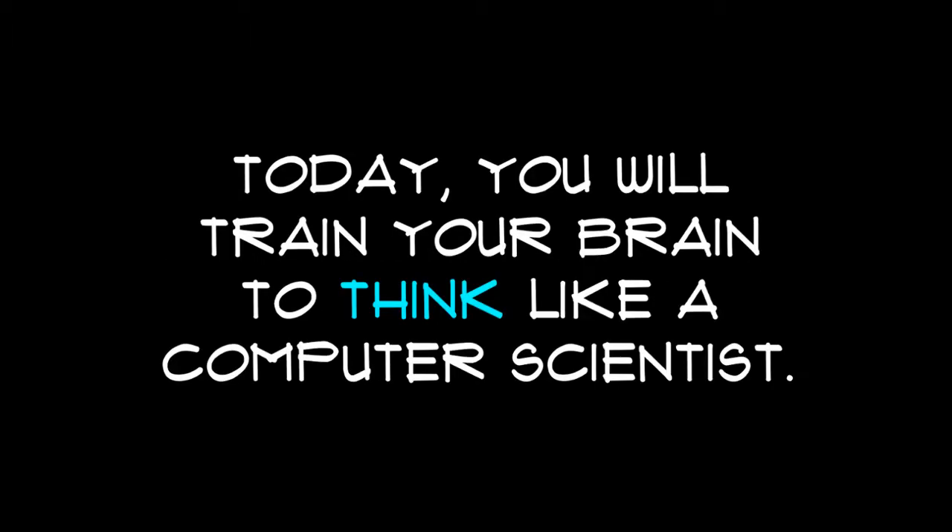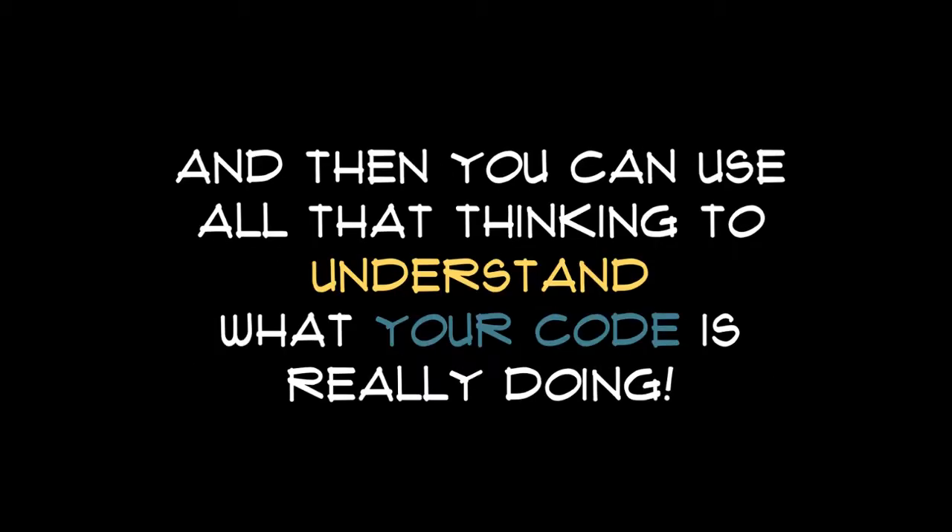Everyone can write a line of code. Today, you will train your brain to think like a computer scientist, and then you can use all that thinking to understand what your code is really doing. Hey, Ms. O, what do you like about Hour of Code? I like the games!